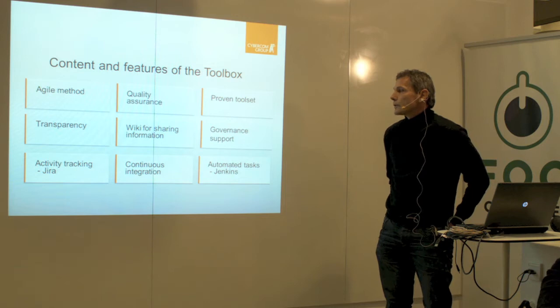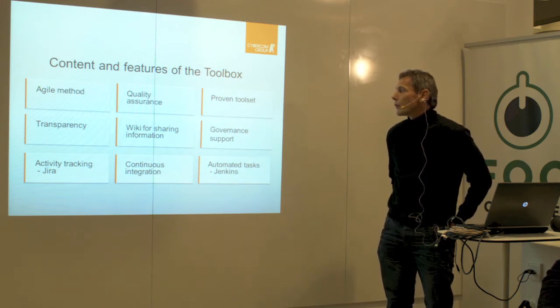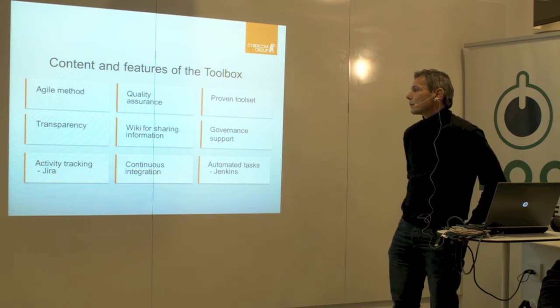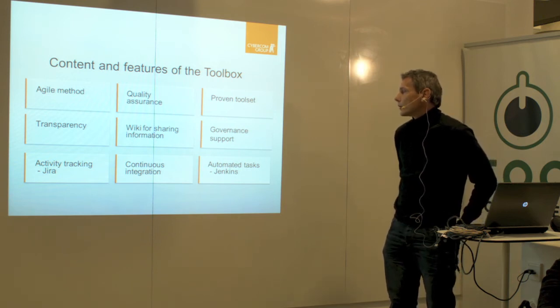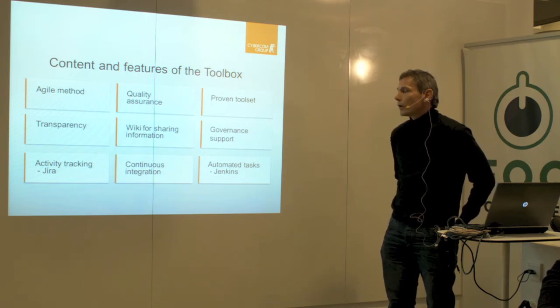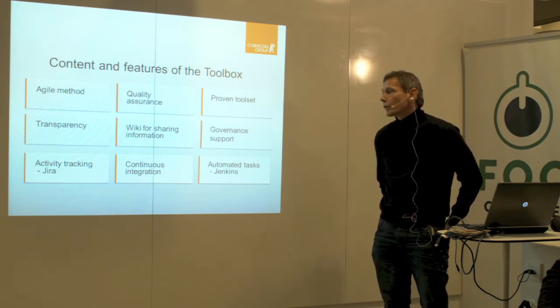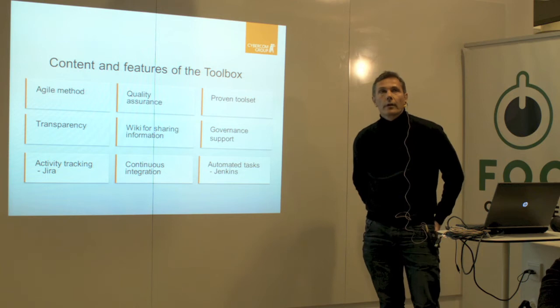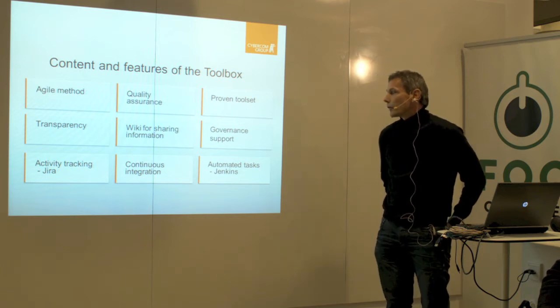We want transparency — all necessary information available easily for all involved in the project. A central point can be a wiki, which is a sharing point for information. And we need to support our governance model with information. They are often interested in the progress of the project, so we need to track all our activities. In part, we use a tool called Jira for that. We will have a look at that later.